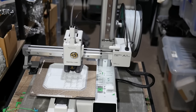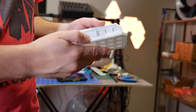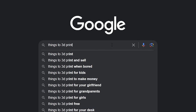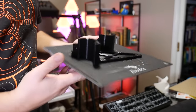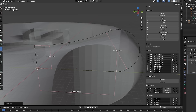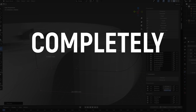3D printers are an incredible technology, but they can only print designs that we create. If you're sick of just downloading things off the internet and you want to dip your feet into 3D modeling your own things, you've come to the right place. In 2024 there is a plethora of 3D modeling programs that are completely free — but which ones are worth your time?